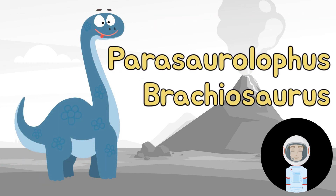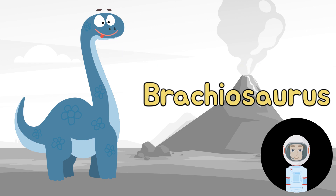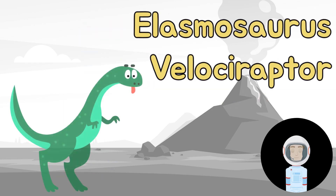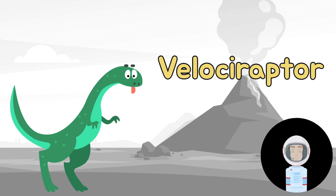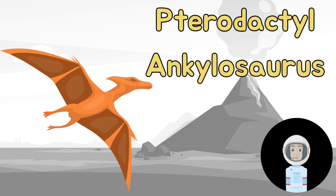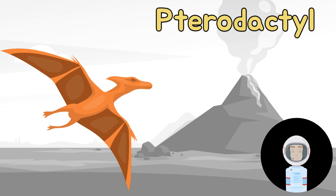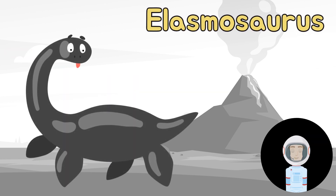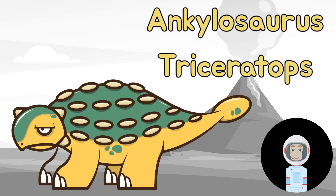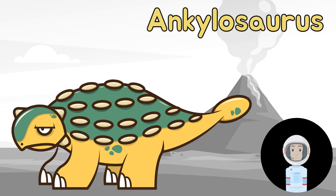Is this a Brachiosaurus or a Parasaurolophus? That's a Brachiosaurus! Is this a Velociraptor or an Elasmosaurus? That's a Pterodactyl! Is this a Pterodactyl or an Ankylosaurus? That's a Pterodactyl! Is this an Ankylosaurus or an Elasmosaurus? That's an Elasmosaurus! And what about this one — is this an Ankylosaurus or a Triceratops? That's an Ankylosaurus!